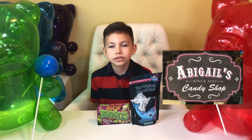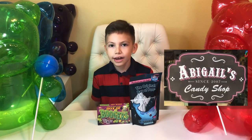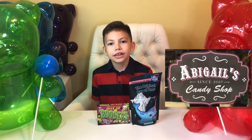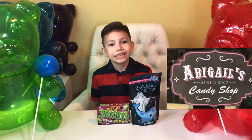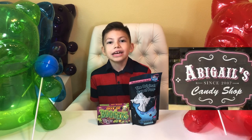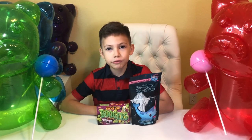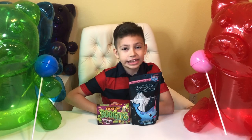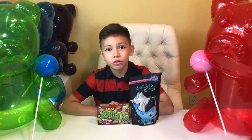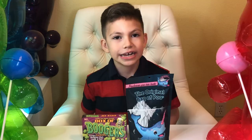Shout out to Abigail's Candy Shop and candy worker Aaron. He was really nice and patient. The candy shop was sick. You need to check it out. It's located in Clovis, California. The place was really colorful and it had every single candy you can think of.